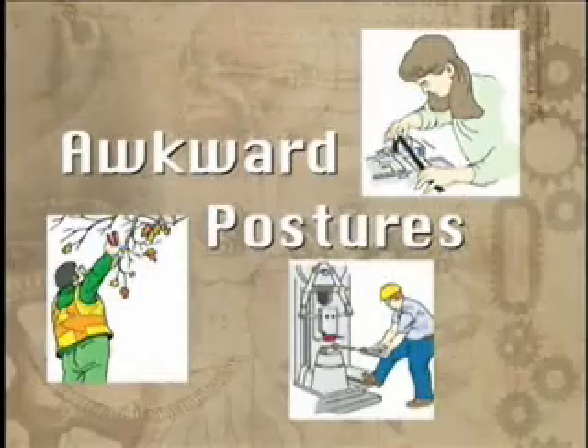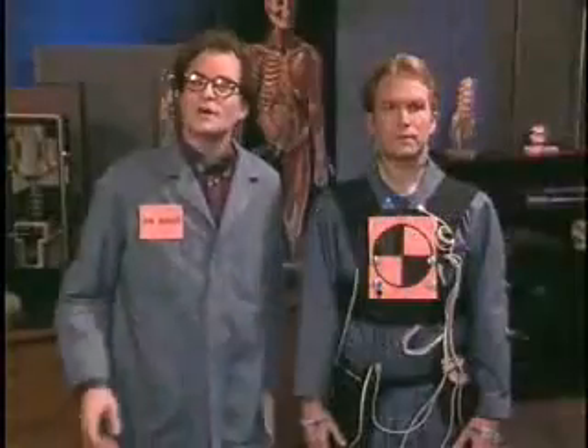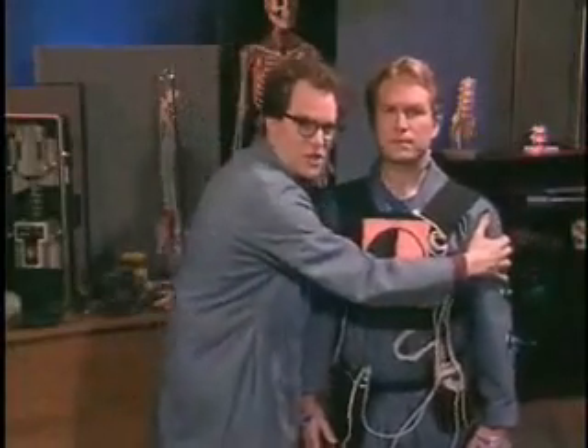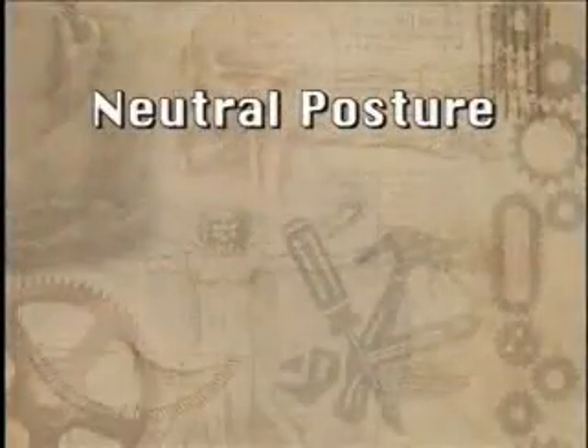Now, let's take a closer look at each risk factor. Awkward postures. To understand what an awkward posture is, it helps to understand the opposite: good posture. A good posture is one that places the least amount of stress on your joints and muscles. This is referred to as neutral posture.